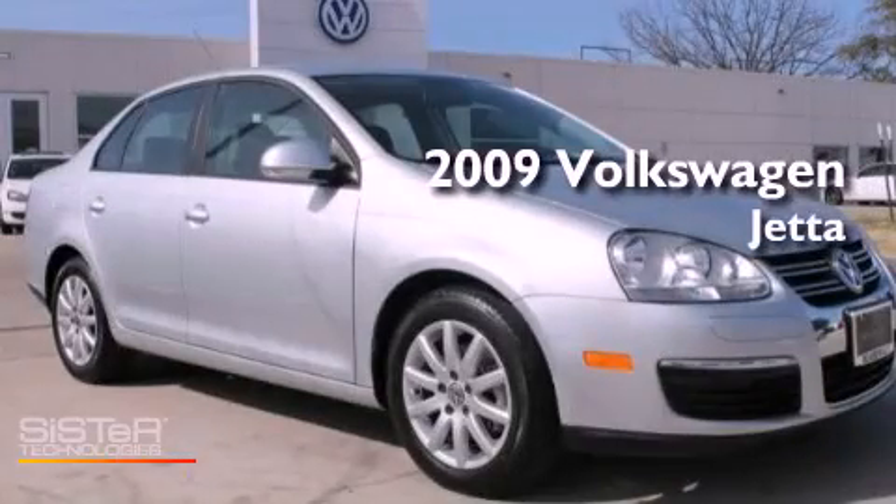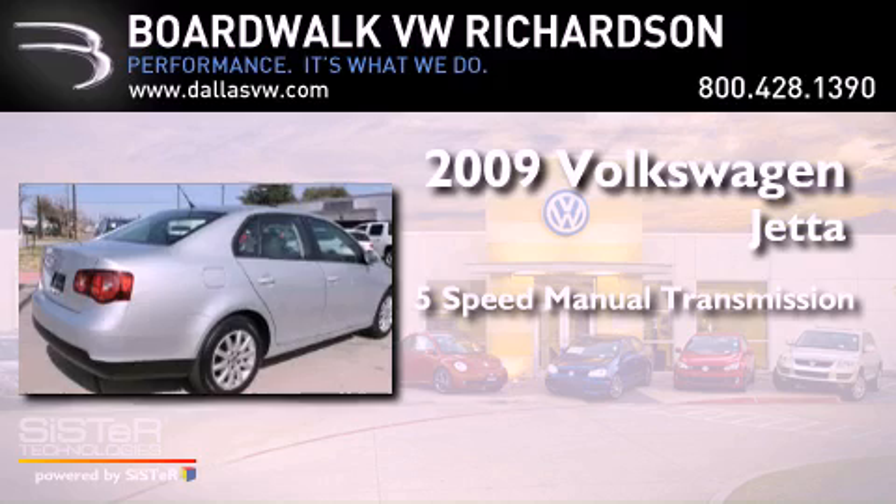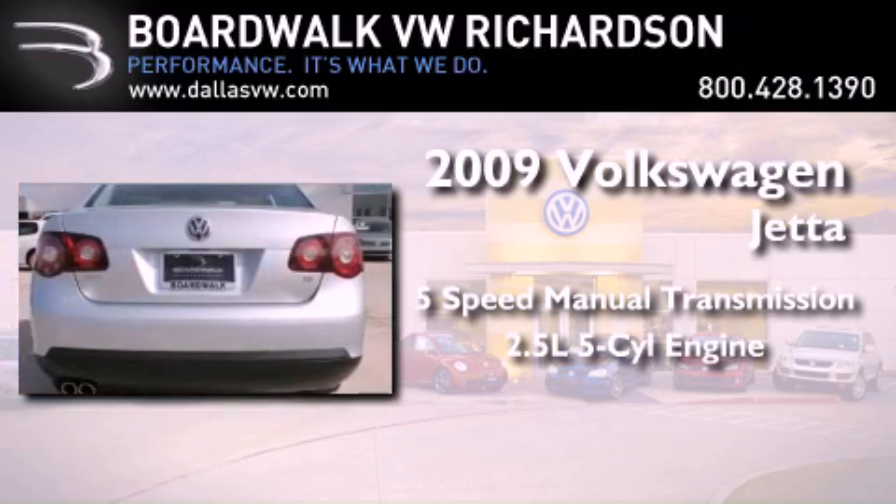This is a 2009 Volkswagen Jetta. This vehicle has seating for five adults and a 2.5-liter inline five-cylinder engine.